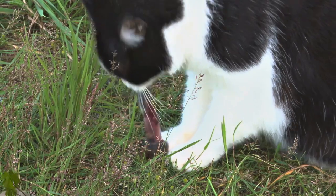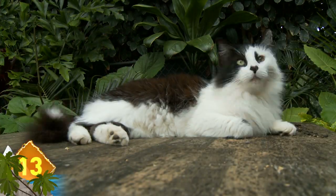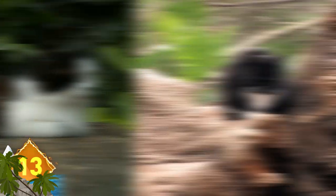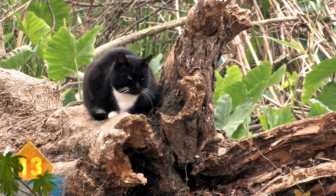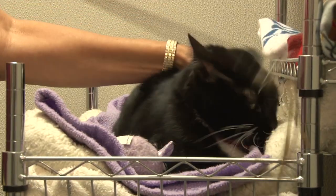Tuxedo Cats. The term bicolored cat refers to animals that have white fur combined with fur of another color. There are many patterns and color combinations, but for the purposes of this list, we'll focus on the Tuxedo Cat. It's a feline whose fur is otherwise solid black except for white spotting normally limited around the face, throat, chest, and paws. While the tuxedo pattern isn't limited to black, the name typically refers to black and white cats.